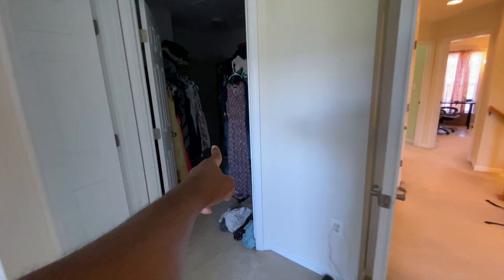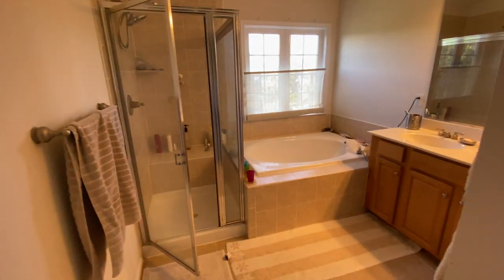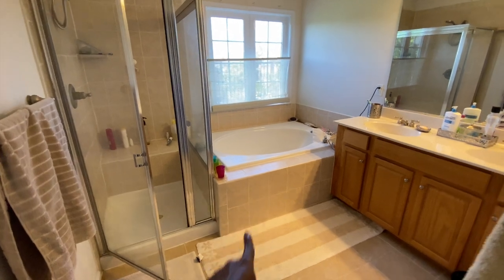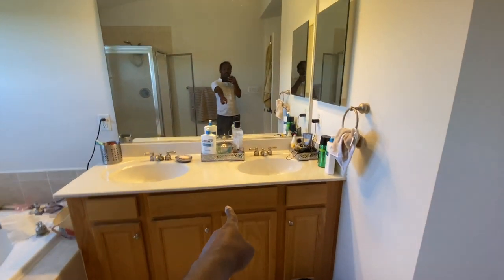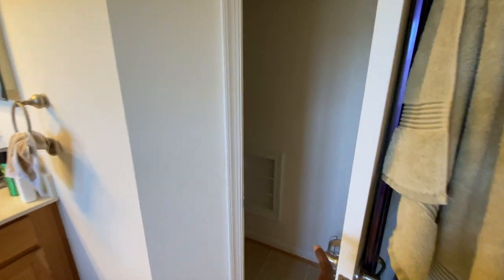We came from there and this is one more closet here, and this one is a big master bath. There's a standing shower and a bathtub and two sinks and we have another toilet here.